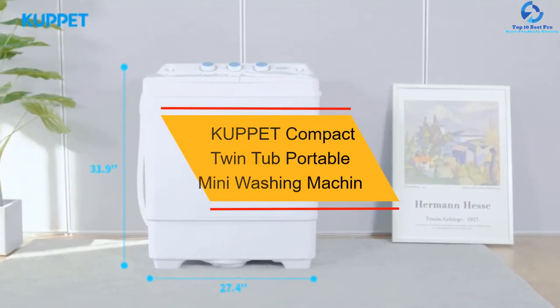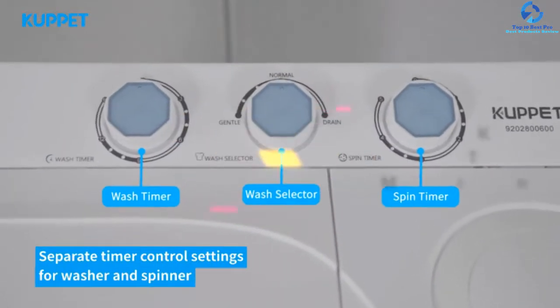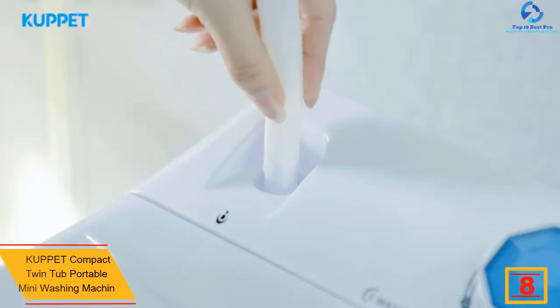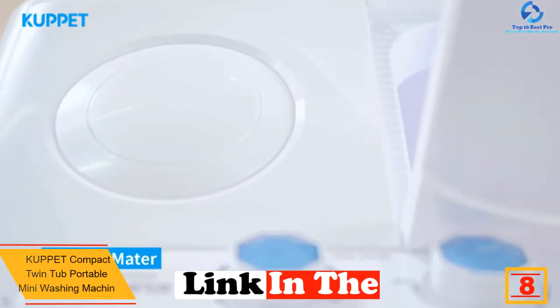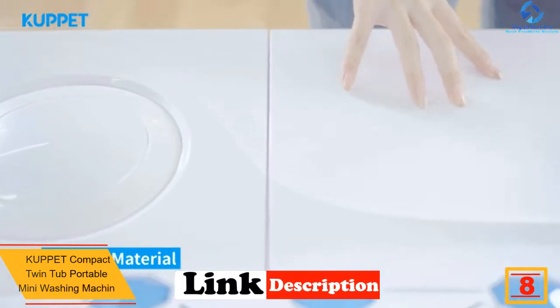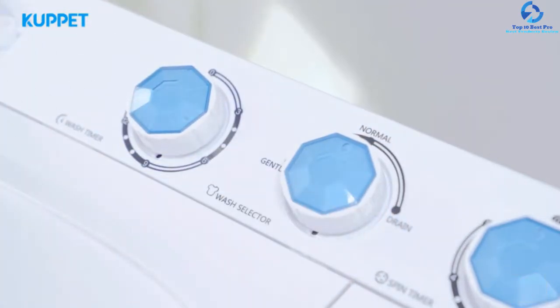At number 8 we have the Cupit Compact Twin Tub Portable Mini Washing Machine. If you're looking for a mini washing machine with a large capacity, the Cupit is made for you. The machine has a compact design yet can effectively hold up to 18 pounds in its washer tub and 8 pounds in the dryer tub.